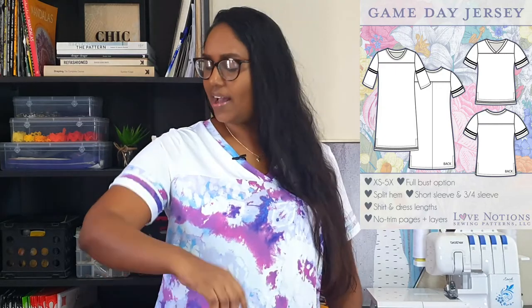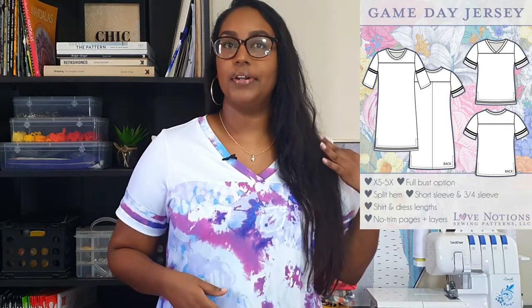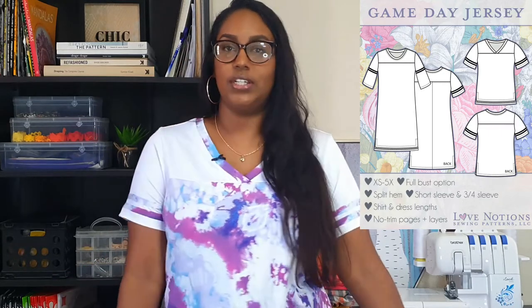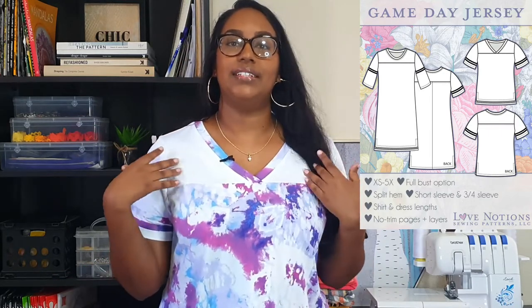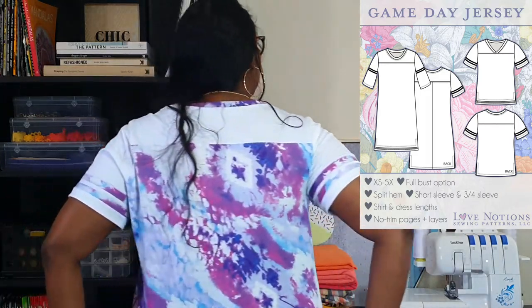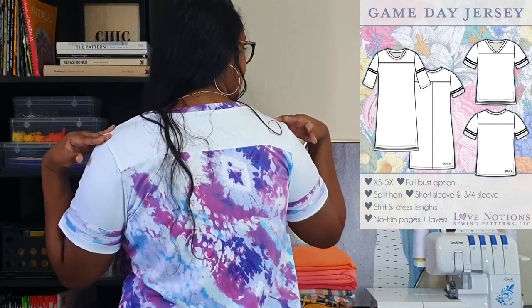I'm super proud of how neat they came out. The stripes are basically just half-inch strips of fabric. I used the same double brush poly prints on both sleeves — two stripes on each sleeve. Absolutely love it. And then there's this lovely yoke detail that carries around to the back of the shirt as well, which is super cute.